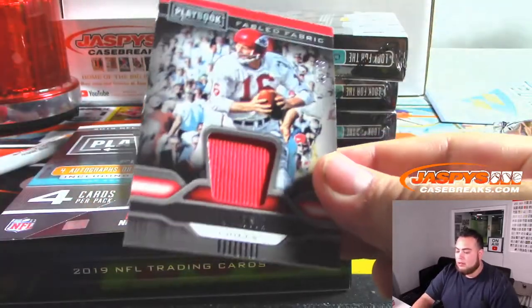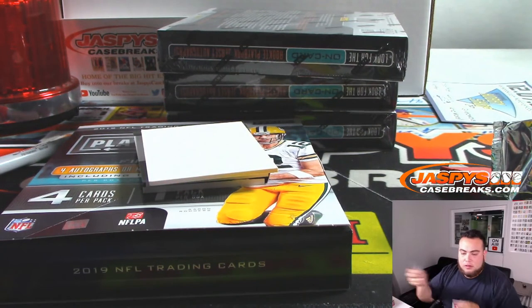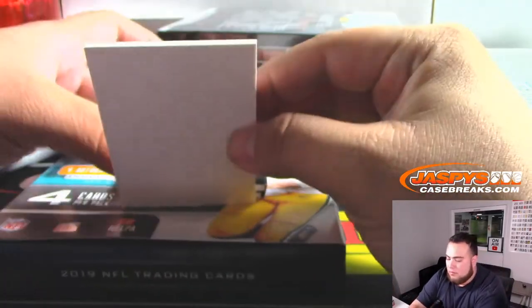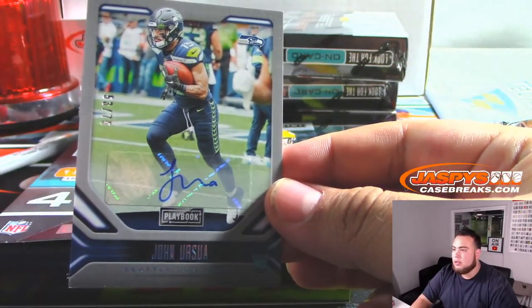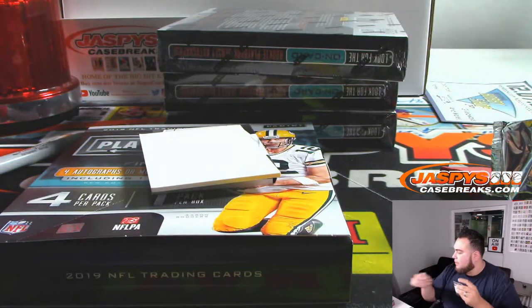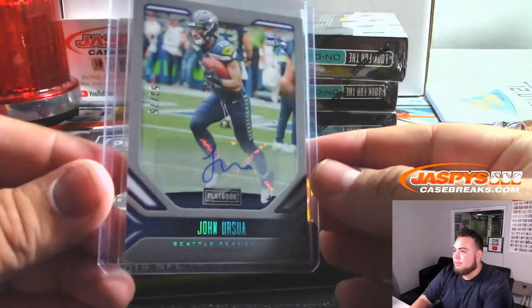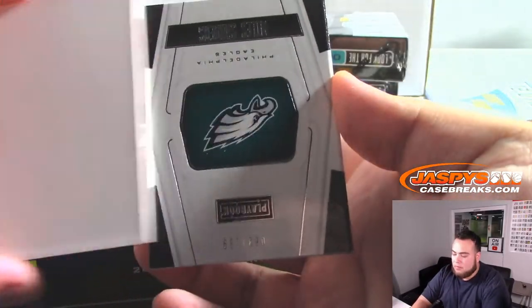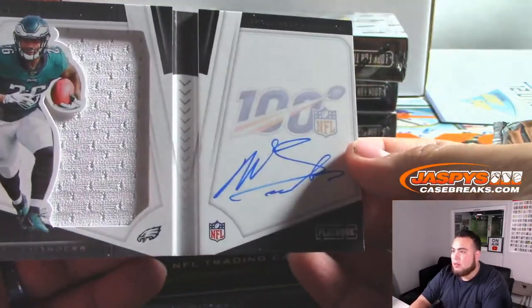Len Dawson to 299 for the Chiefs — Brian with that one. Seahawks, John Yersia to 75. And Miles Sanders Booklet, 63 out of 189, on Booklet Autograph.